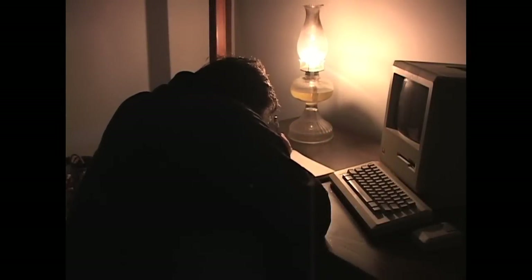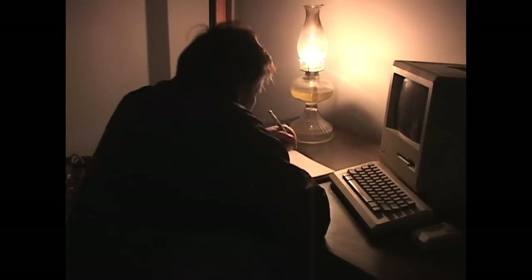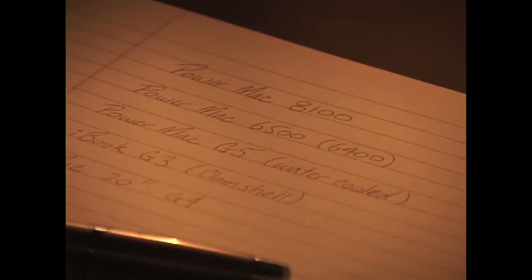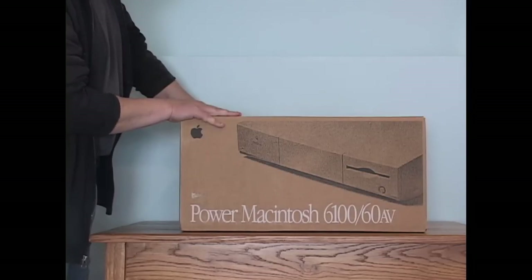Every collector of Macs has a list of models they're on the hunt for. It is a different list for everyone, as unique as their experiences, and it never includes the Performa 6200. Topping my list for well over a decade has been the 8100, mostly because it was way out of my reach when I bought my 6100 back in 1994.